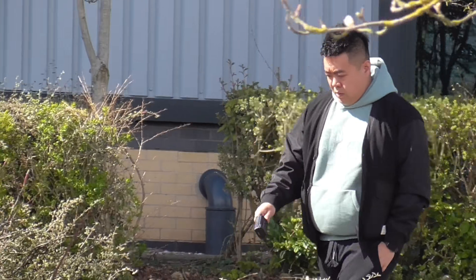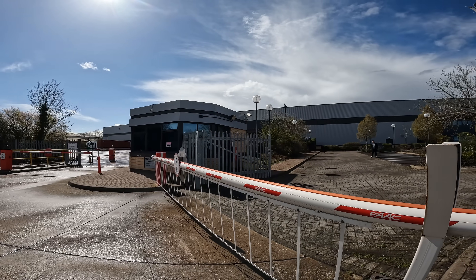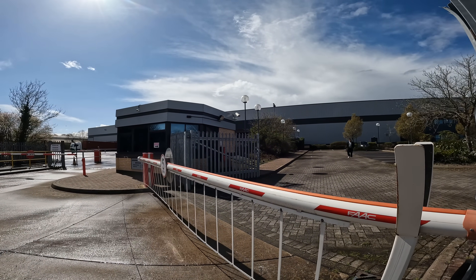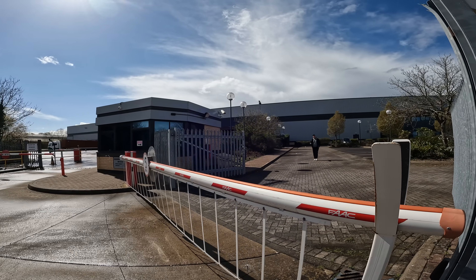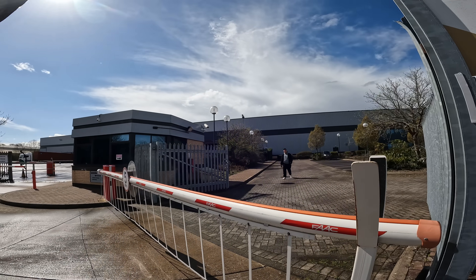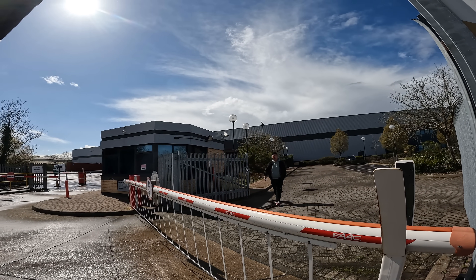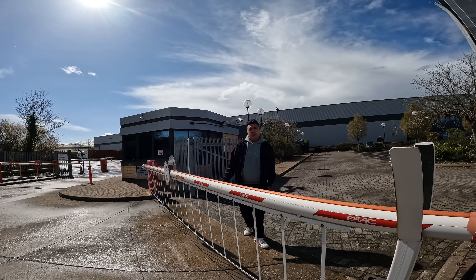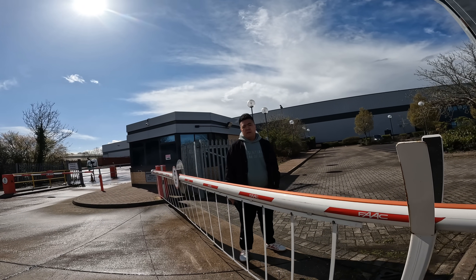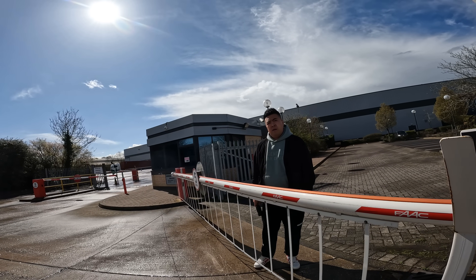He doesn't look very happy. We can see the sign — BTM Travel and Trading Limited. I ask what they trade. He explains it's furniture — they bring it in on a container from overseas and sell it in the UK under their own brand.